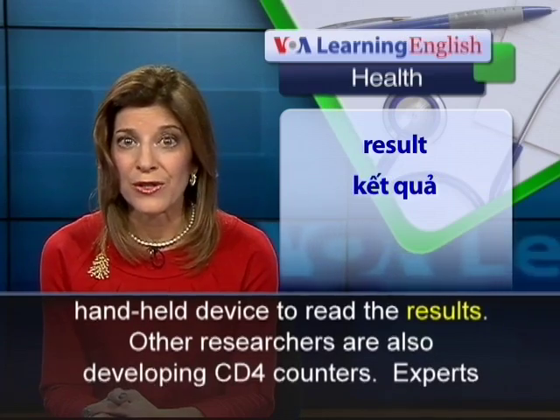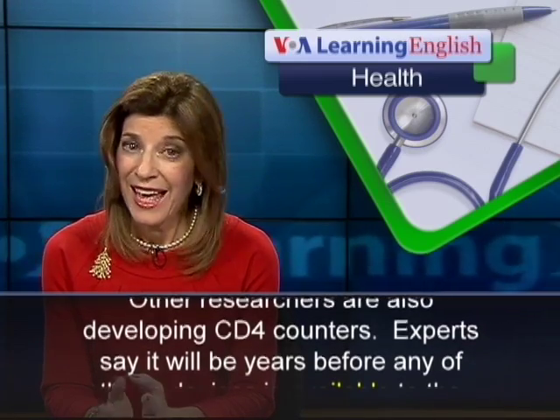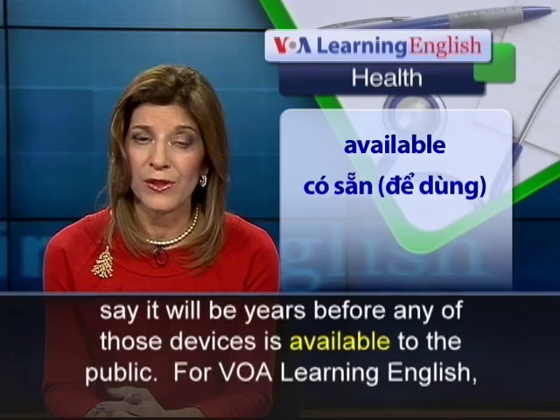Other researchers are also developing CD4 counters. Experts say it will be years before any of those devices is available to the public.